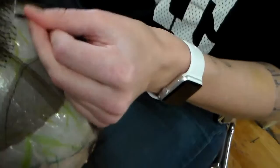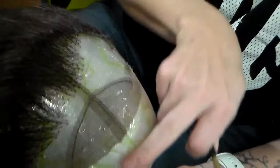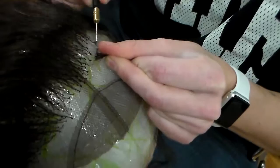This process is called ventilating — tying knots into lace with a little hook, one hair strand at a time. In the back you can take about three or four hairs per knot, but the closer you get to the front, you take smaller and smaller bits of hair, which is why it takes longer at the front.